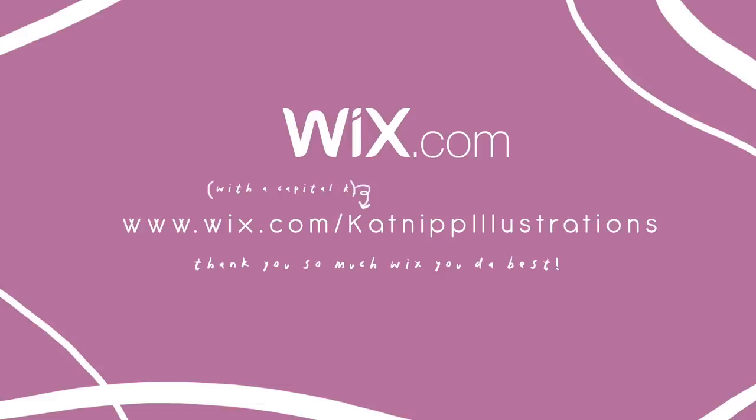Thank you so much to Wix.com for sponsoring this video today. If you want to build an amazing website, go check out Wix.com. Thanks Wix, you're the best.